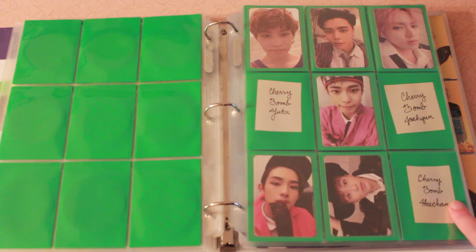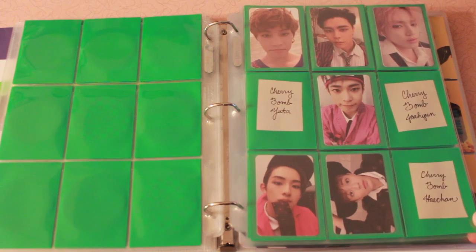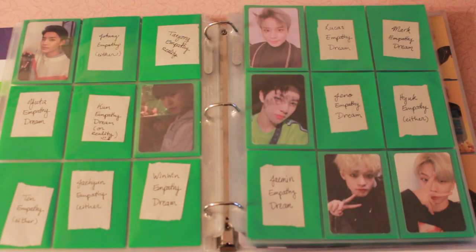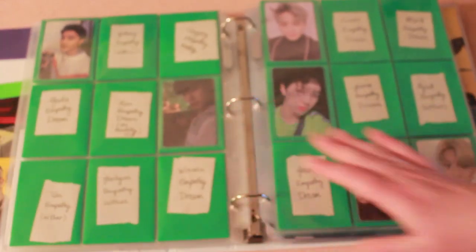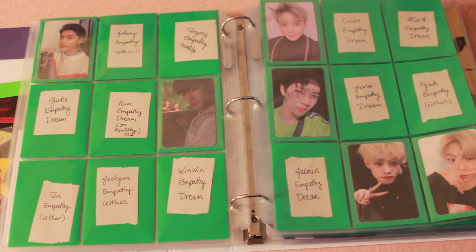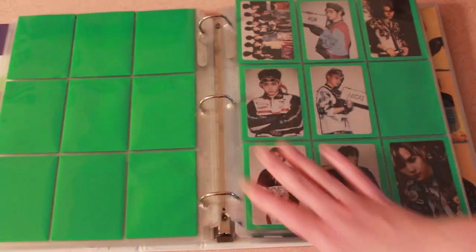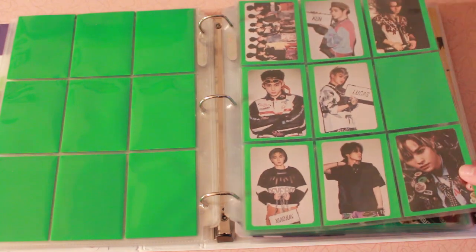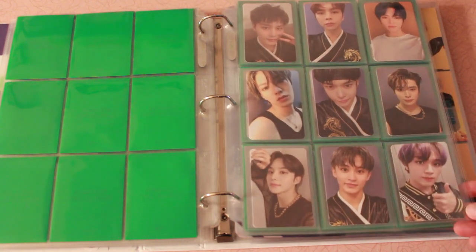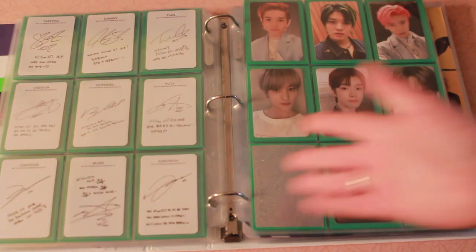Then Empathy — my goal was to get one photocard for each member. Obviously I'm not doing so great, but hopefully if SM decides to put Empathy back in print I'll be able to get these a lot easier. These are a sticker set from Awaken the World, and the 127 Ace Membership Kit. For some reason I decided to put those in clear sleeves, though normally I don't.